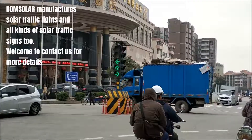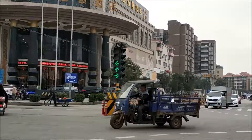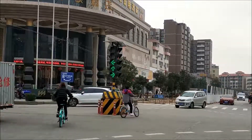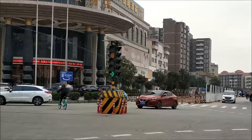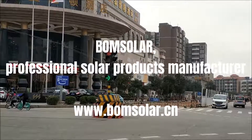Bohm Solar — Professional Solar Products Manufacturer.